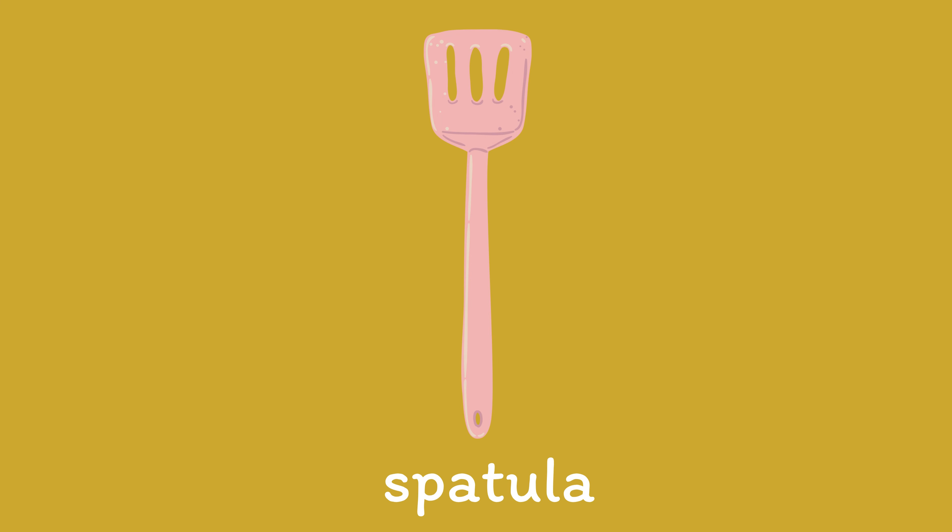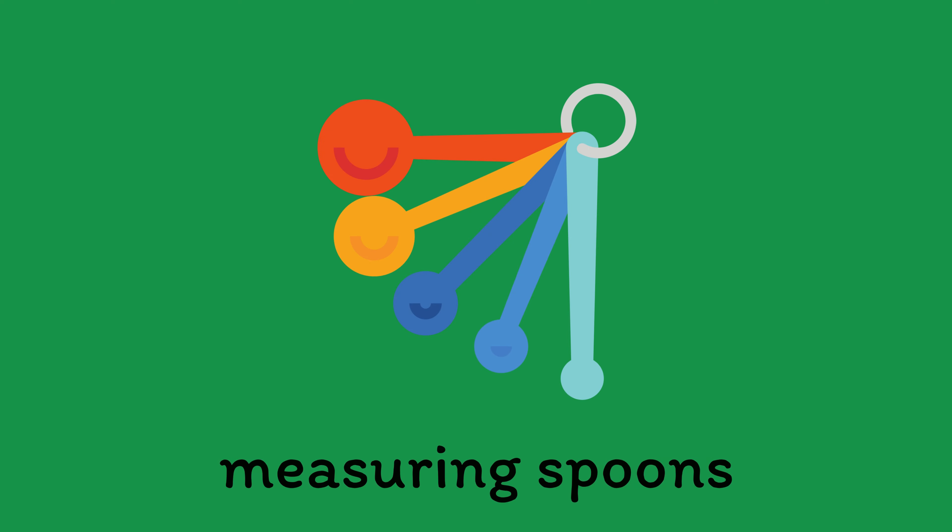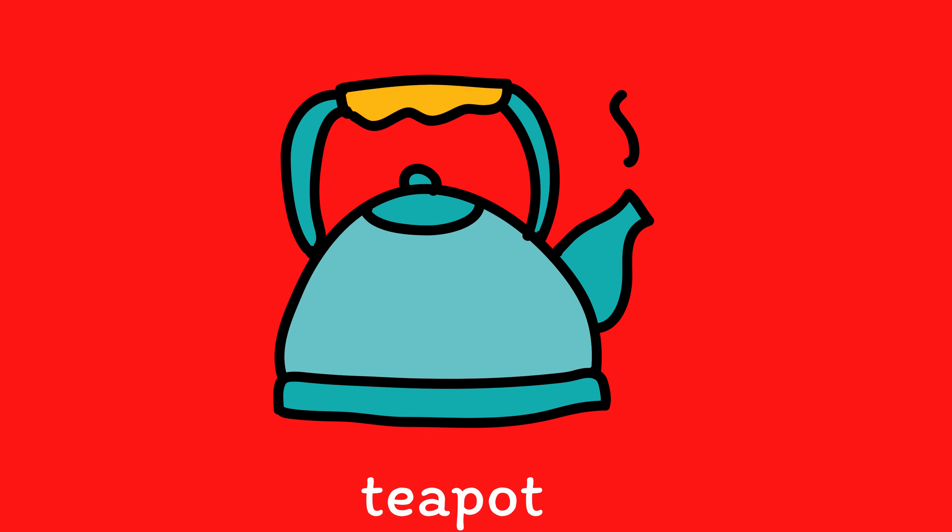Spatula. Strainer. Measuring Spoons. Teapot.